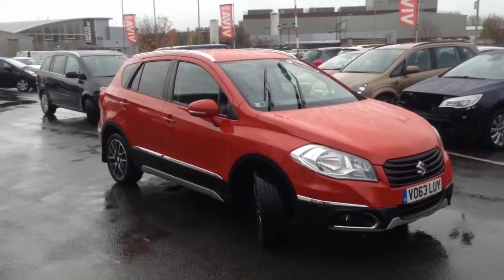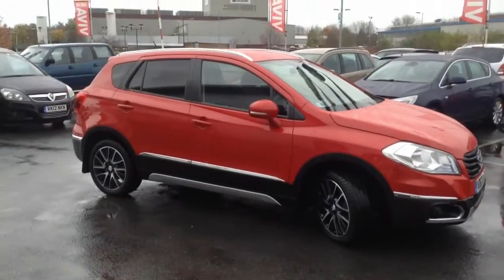Welcome to Bayliss. This vehicle is a red Suzuki SX4 S-Cross.